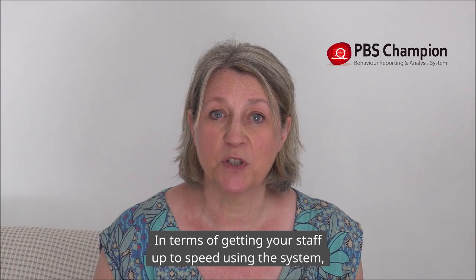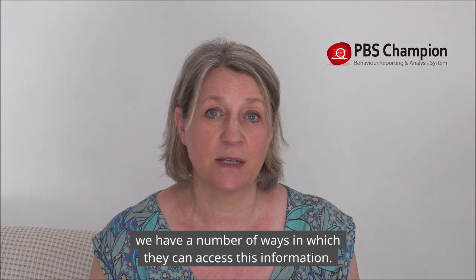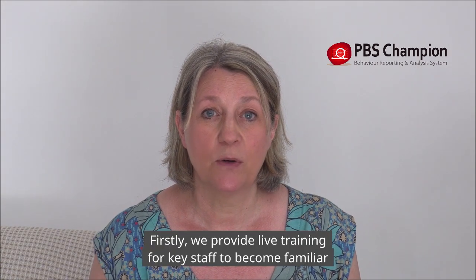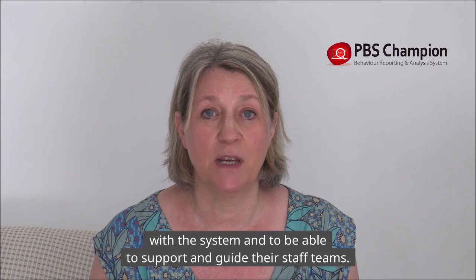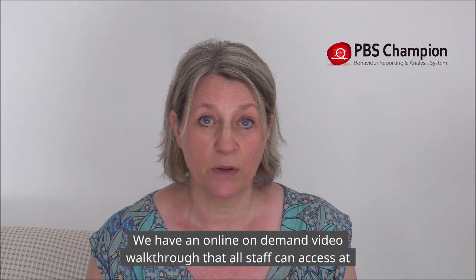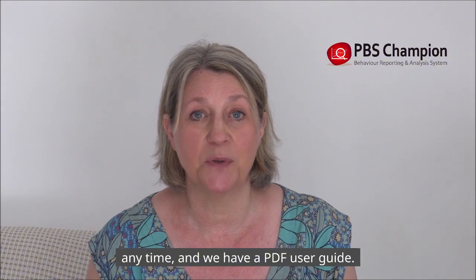In terms of getting your staff up to speed using the system, we have a number of ways in which they can access this information. Firstly, we provide live training for key staff to become familiar with the system and to be able to support and guide their staff teams. We also have an online on-demand video walkthrough that all staff can access at any time, and we have a PDF user guide.